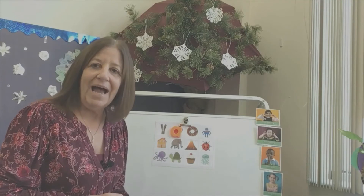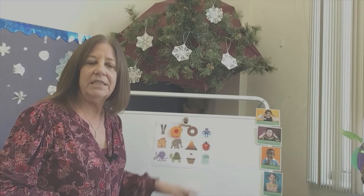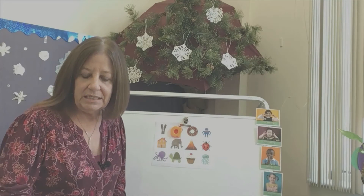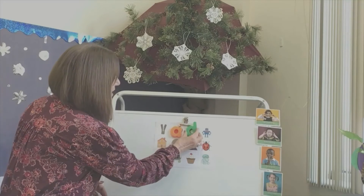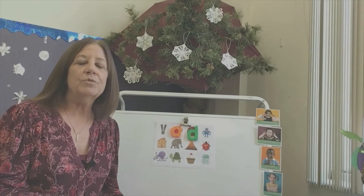What about the donut? D — donut. Is it a D? D for donut!